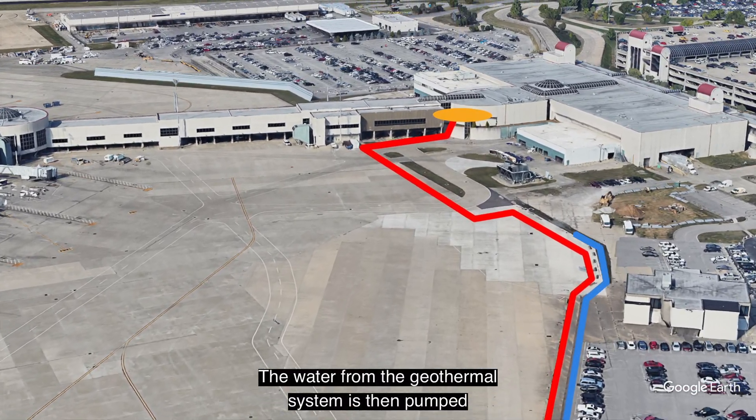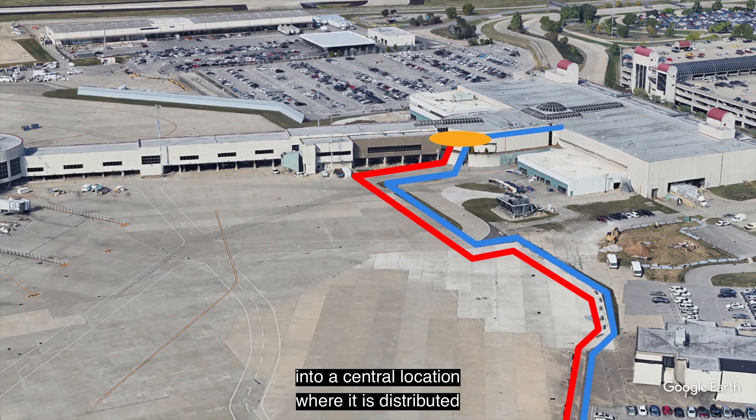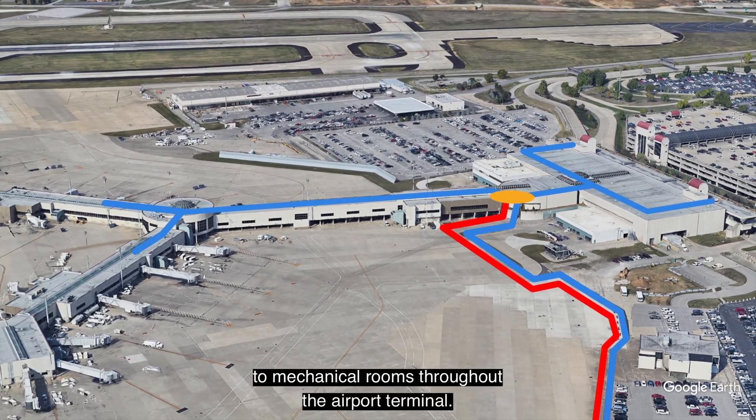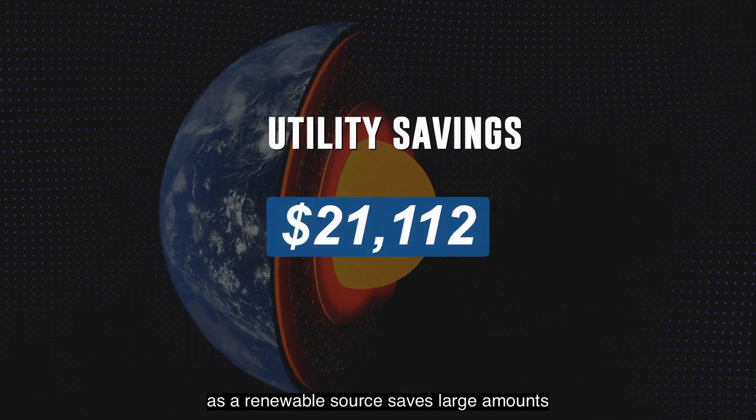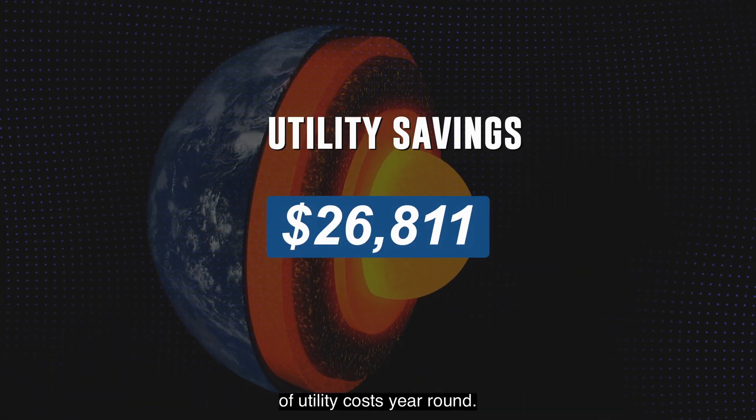The water from the geothermal system is then pumped into a central location where it is distributed to mechanical rooms throughout the airport terminal. Using the earth's temperature as a renewable source saves large amounts of utility costs year-round.